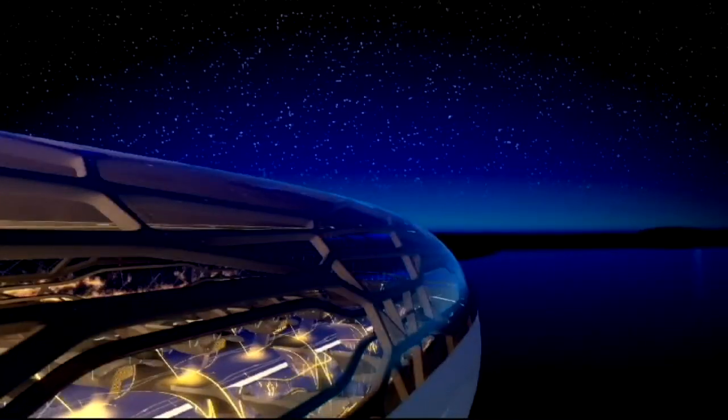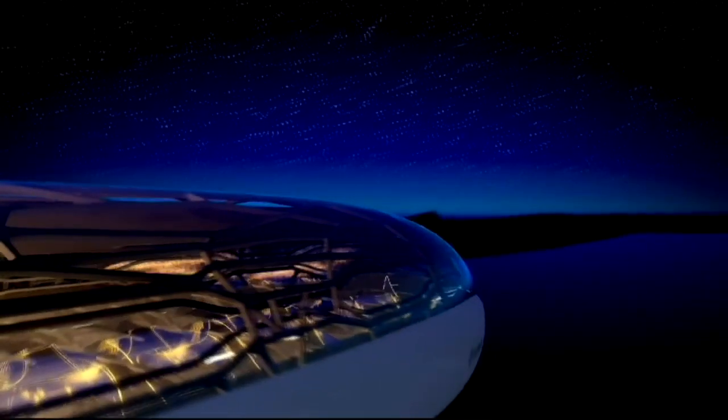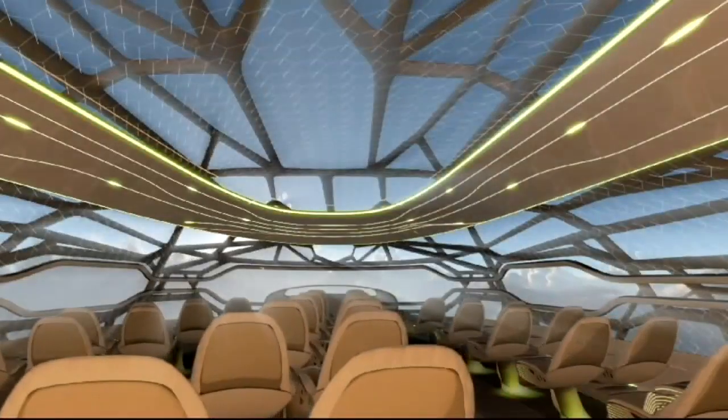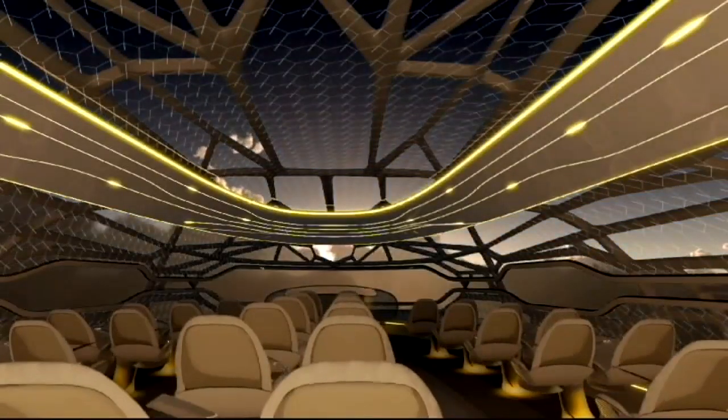Rather than being built out of metal, the plane will have a hard skeleton. The rest of it will be built out of plant-based materials, which will be able to turn transparent. And the best part? No more being stuck with no legroom in economy.